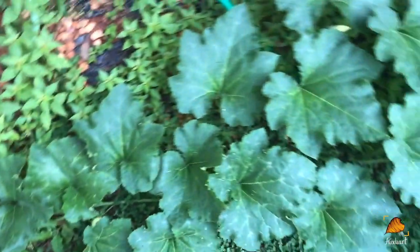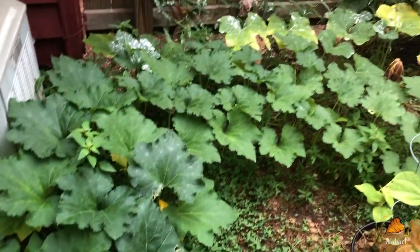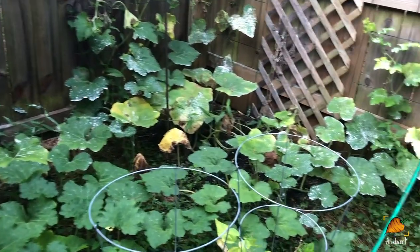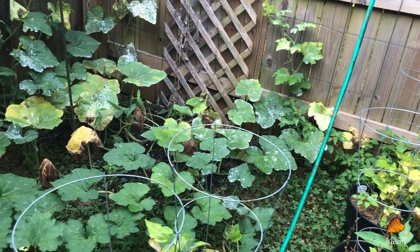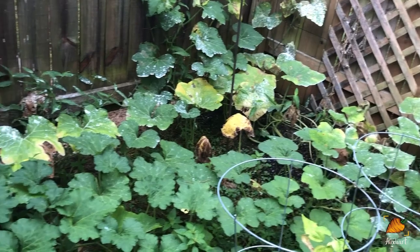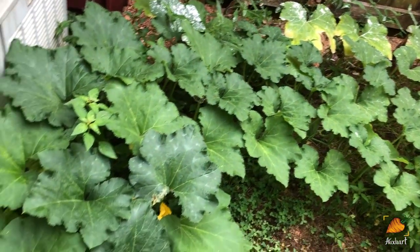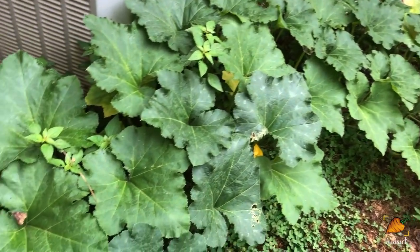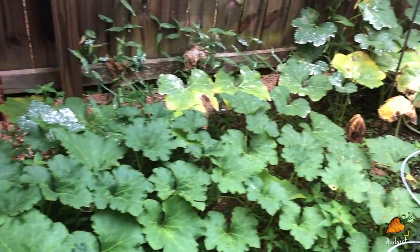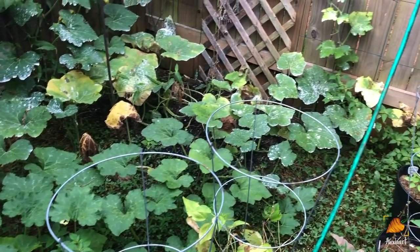This is actually a pumpkin that last year grew out of my compost pile. I wasn't quite sure if it was a pumpkin or not until it turned orange at the end, but when I cut into it, it was like the orangest pumpkin I've ever seen — it made pumpkin bread that looked so orange it looked like I had put food dye in it. So of course I saved the seeds and I'm trying again. They did not have a very good germination rate, but I have this one massive plant, so I'm really holding my breath hoping to get another pumpkin from it this year.